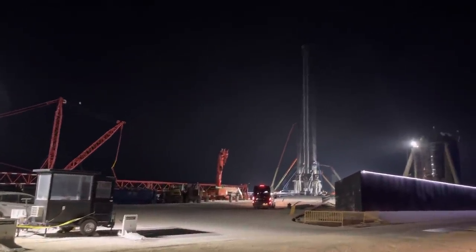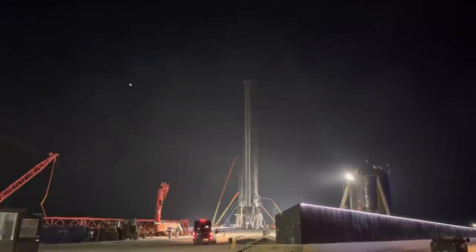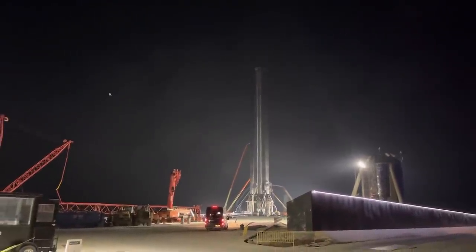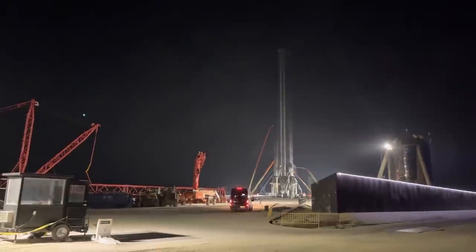And now Booster 3 is freestanding, whereas earlier this morning it was still connected to the yellow crane. So that's a wrap for the day. Thanks for watching, and I'll speak with you next time. Bye-bye.